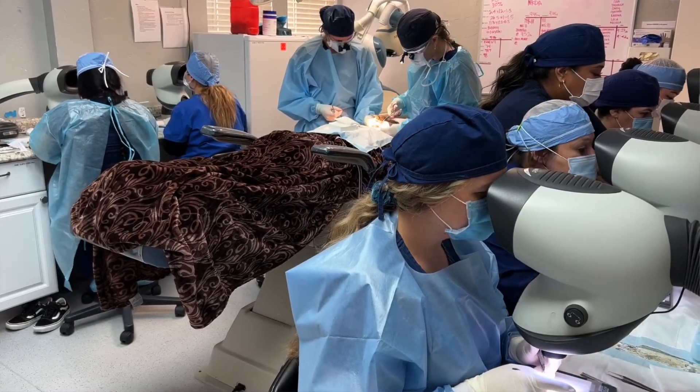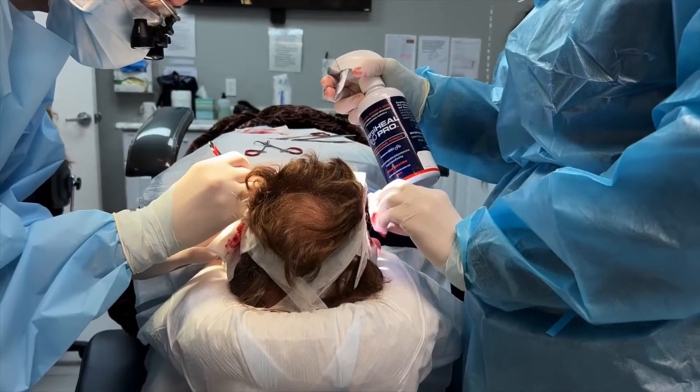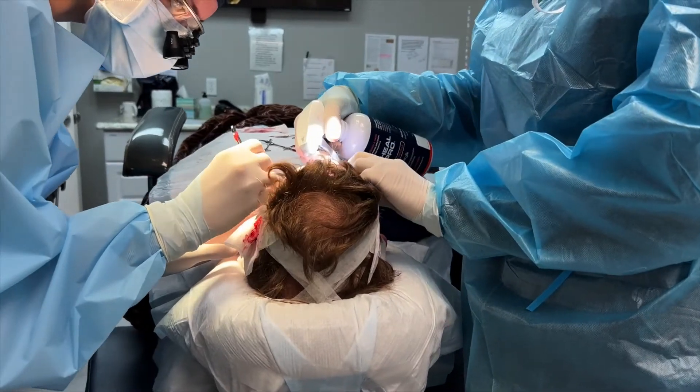And when you're closing in terms of FUT procedures, you know that you have a little extra protection with the Surge-A-Heal Pro.